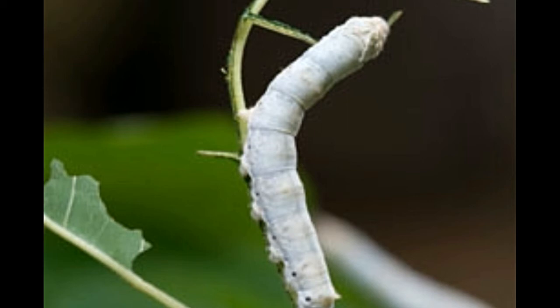Once the eggs hatch, the larvae or baby silkworms eat incessantly and are always famished. They prefer eating white mulberry tree leaves, as they have an attraction for the mulberry odorant called cis-jasmone. They feed on all varieties of mulberry leaves. The silkworm larvae shed their skin four times in a row. After the fourth shedding, the bodies of larvae turn slightly yellow and the skin becomes tighter.